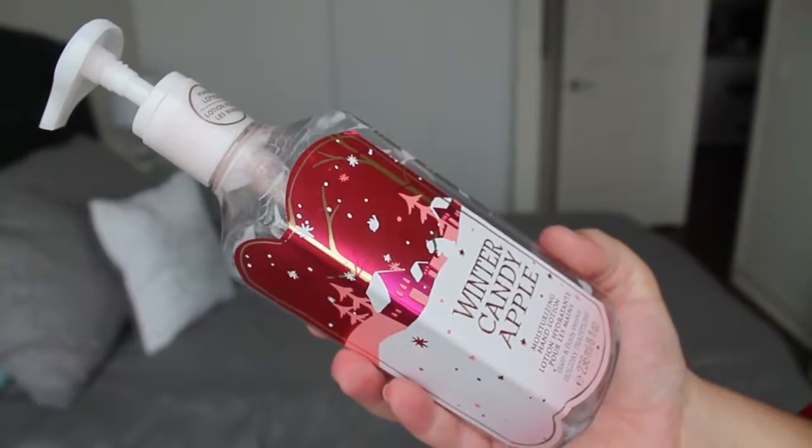The next item is from Bath & Body Works. It's the Winter Candy Apple Moisturizing Hand Lotion. I actually got this as a gift for my birthday two or three years ago from my best friend. I love this scent and I will probably repurchase it this year. I believe it's like a signature scent they have for the winter time. Everyone commented on it — I kept it at my desk when I was working in the office and when I was working from home. It's really good. It may not be amazing for keeping my skin hydrated, but it smells good and I used a lot of it, so it's all gone now.